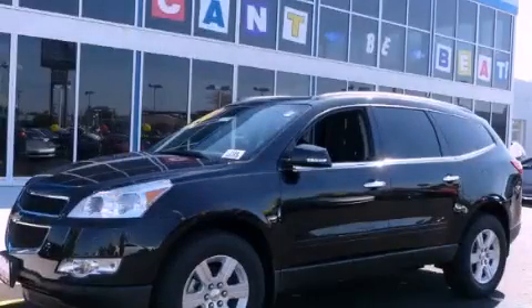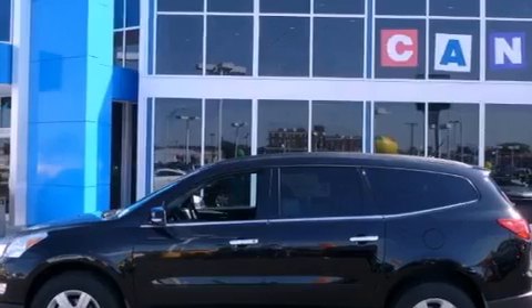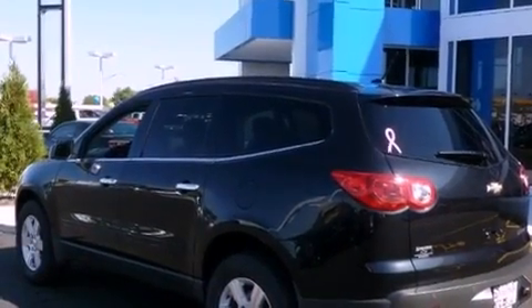This is a brand new 2012 Chevrolet Traverse, functional utility for a modern lifestyle. It features a 3.6-liter six-cylinder engine and an automatic transmission.